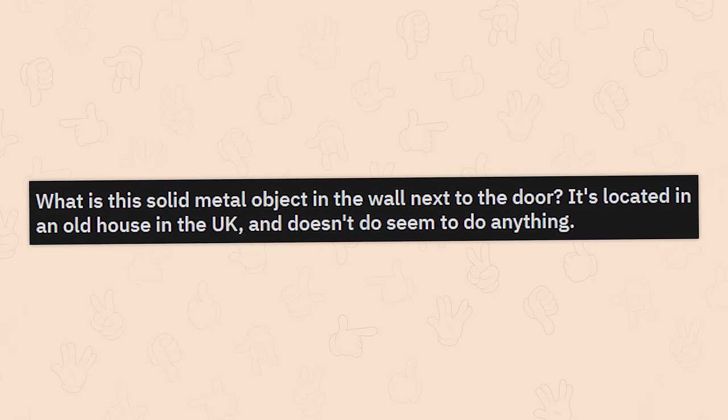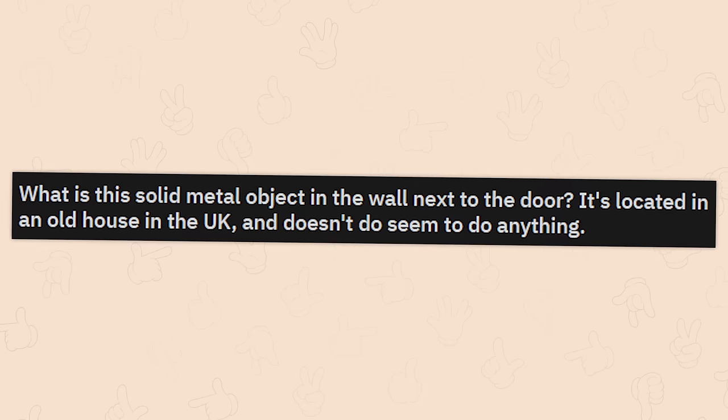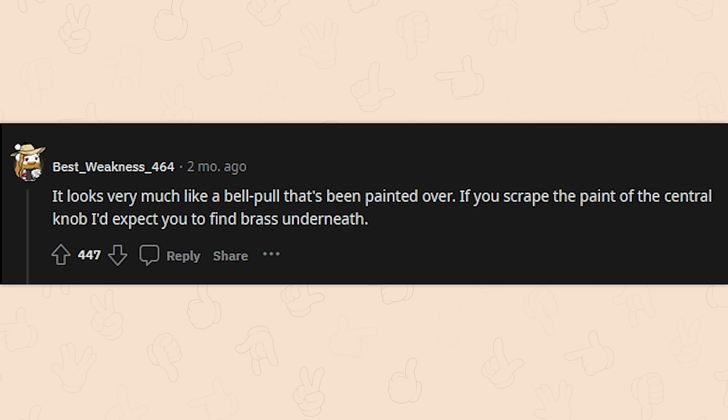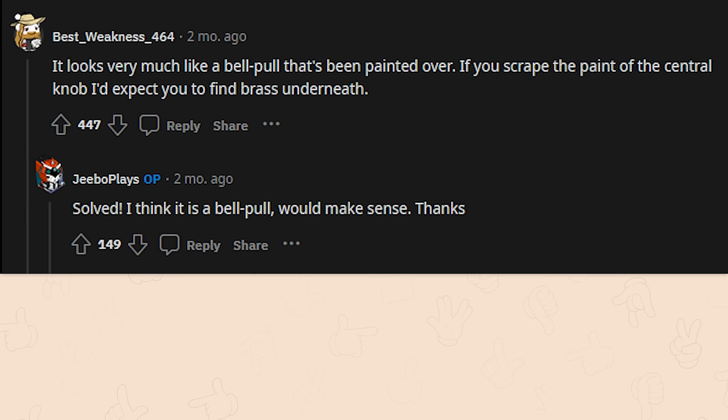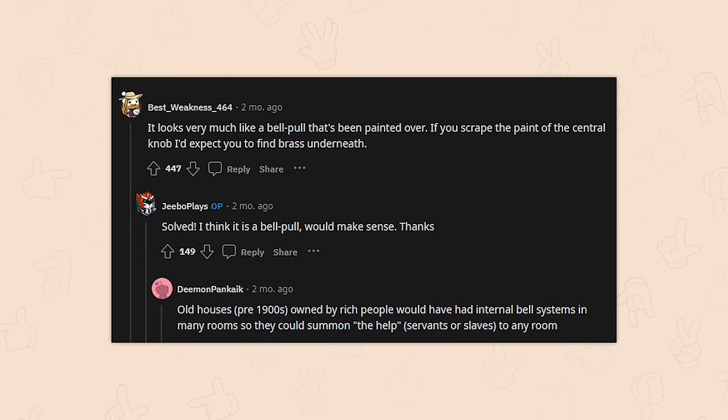What is this solid metal object in the wall next to the door? It's located in an old house in the UK and doesn't seem to do anything. It looks very much like a bell pole that's been painted over. If you scrape the paint off the central knob, I'd expect to find brass underneath. Solved — I think it is a bell pole. Old houses pre-1900s owned by rich people had internal bell systems so they could summon servants or slaves to any room.